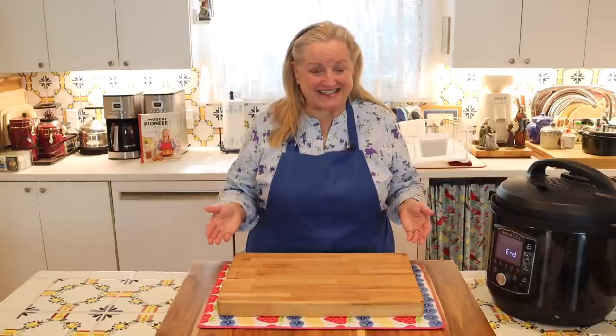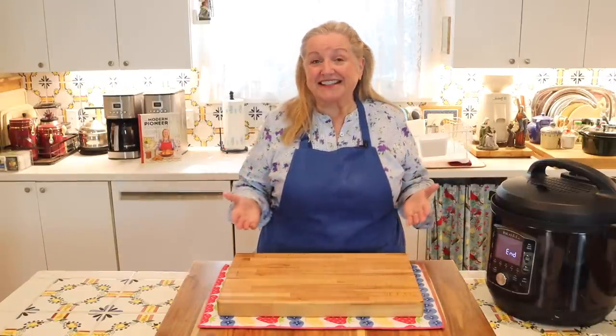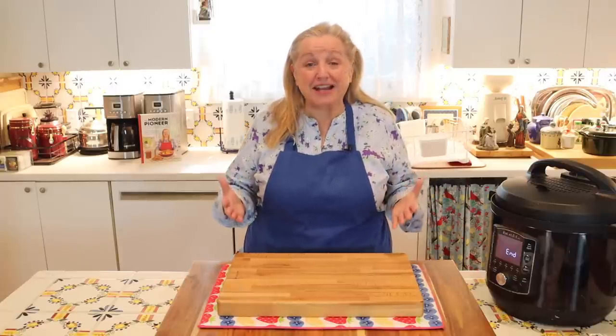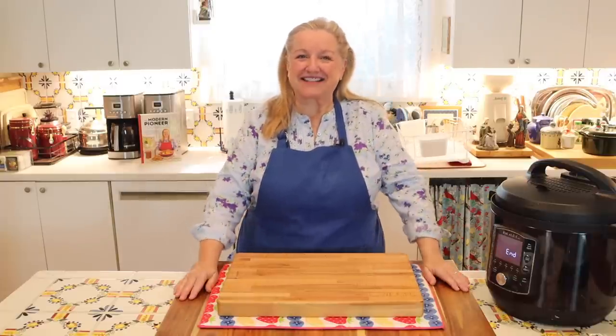Today I want to bring you along for a kitchen chat that I had with a lovely lady named Amy, all about how to preserve fresh food and save money in the process.